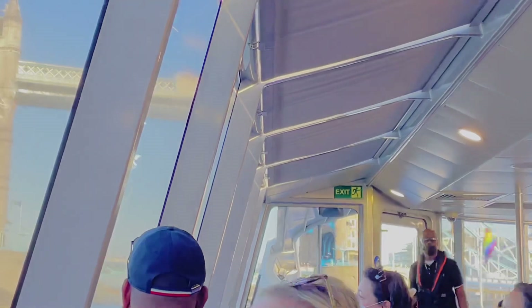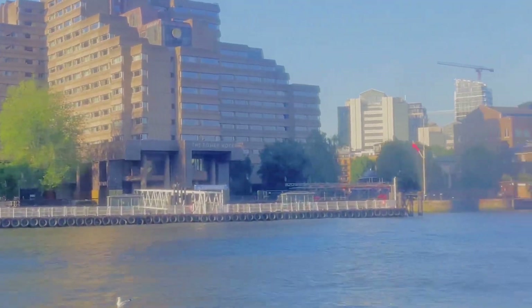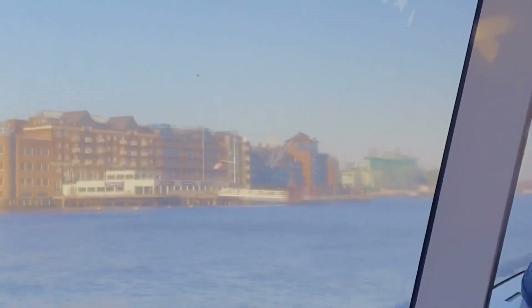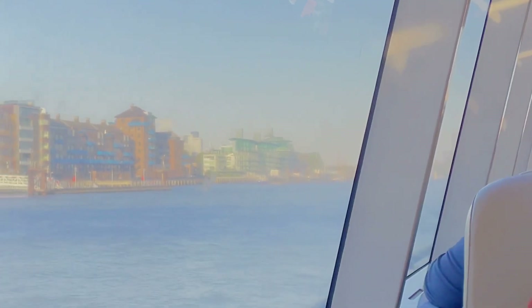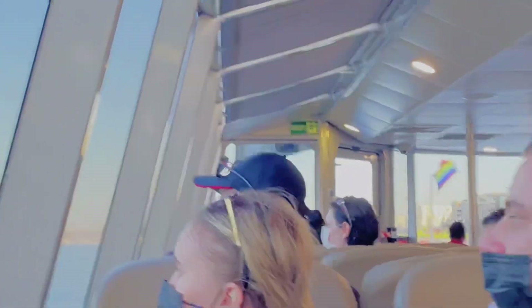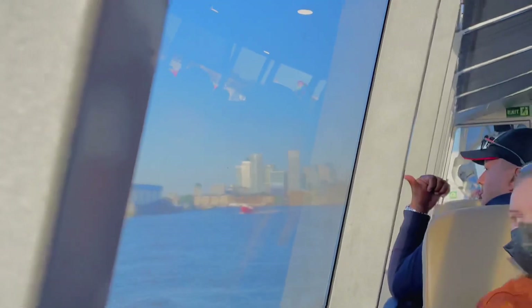This is the London Tower Bridge. This is one of the most famous attractions in the world. You might even see this in movies such as James Bond.